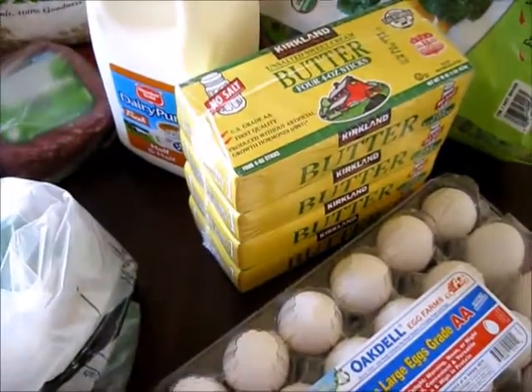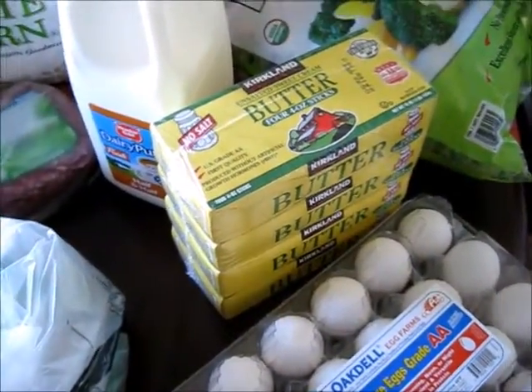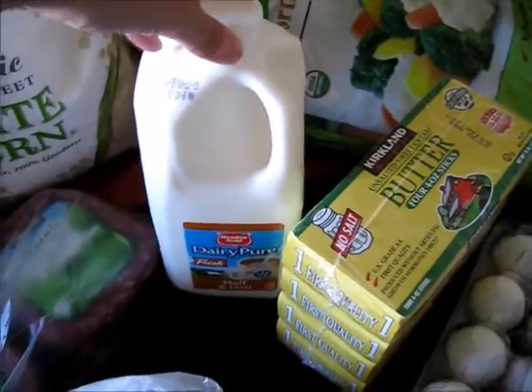I got butter. I'm about to do a lot of baking and things, and butter is getting expensive — it was like ten dollars, which is kind of annoying.